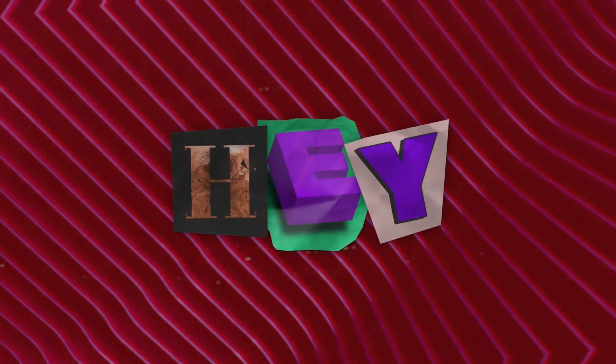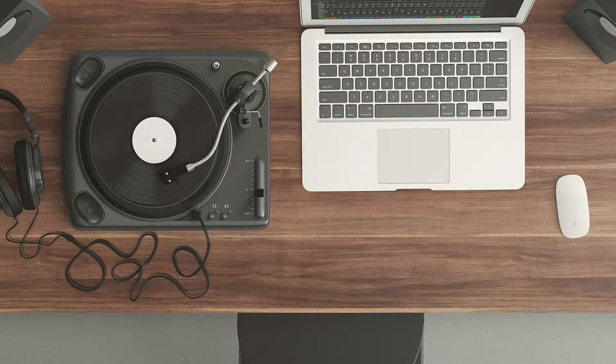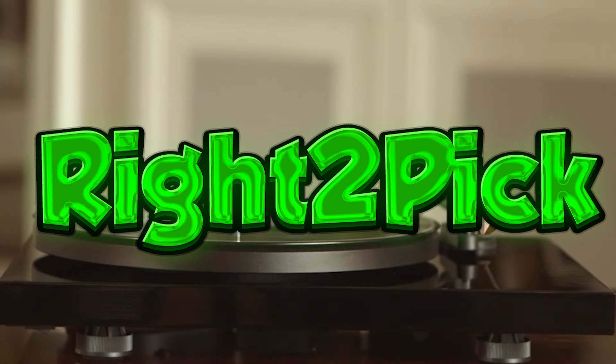Hey audiophiles and music lovers, welcome back to Write2Pic. Dust off your records, because it's time to spin some tunes on the perfect turntable. Finding the right one can feel like searching for a rare gem in the crate, but worry not — Write2Pic is here to guide you.